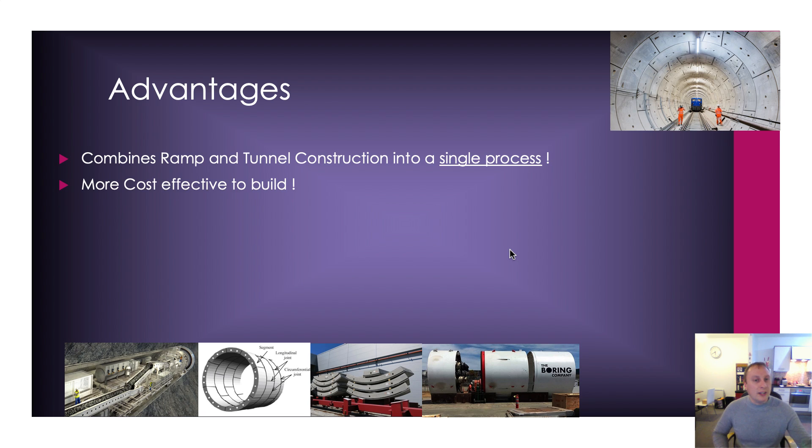Secondly, it's more cost-effective to build. Because we don't need that launch pit, because we don't need that reception shaft, because we don't need all our secant piles, the costs are going to be considerably lower. It also offers considerable time savings. This should really be top of the list, because it's all about time for The Boring Company — maximising what we can do in any particular year. If we can save time by launching the TBM using some kind of prefabricated launch system, we won't need to build a lot of the systems required to launch a traditional TBM, saving time and thus money.